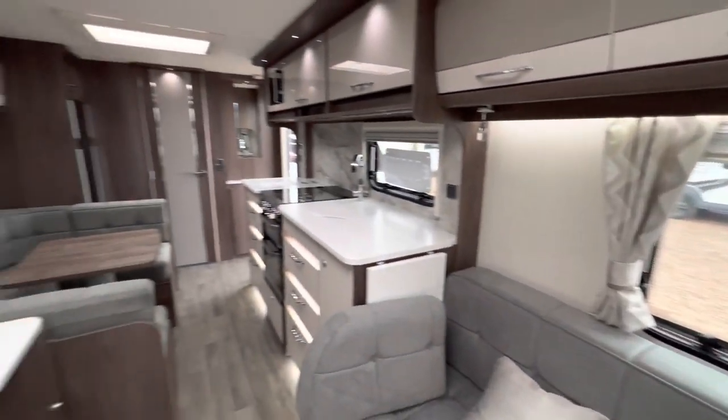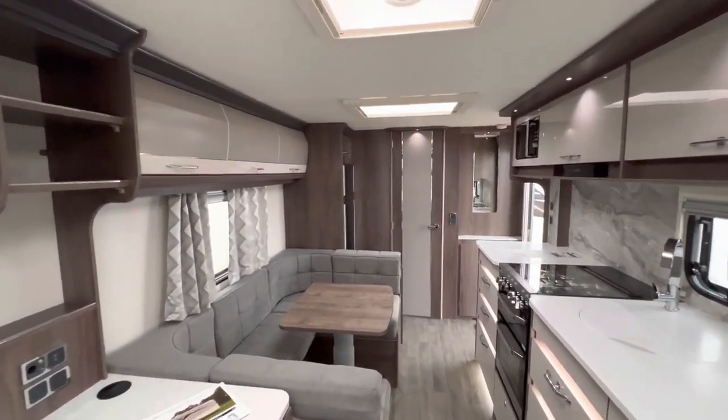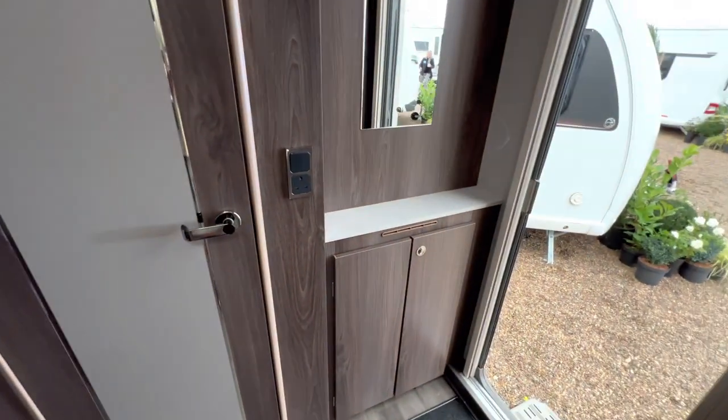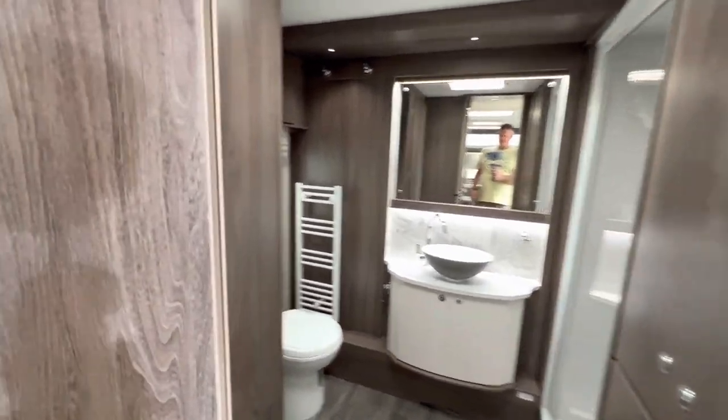As we turn round and look down the van, it gives you a massive illusion of space because you haven't got the bed. Get another look at the Dometic fridge freezer, a cupboard down here with mirror, and we walk into the bathroom area — large mirror and sink.